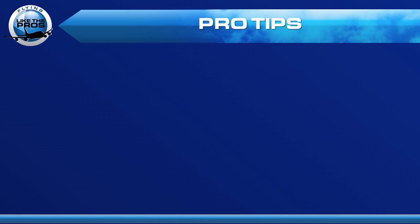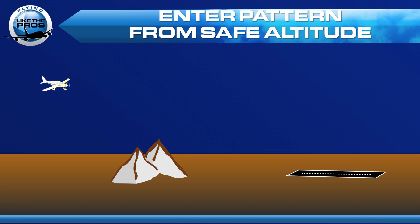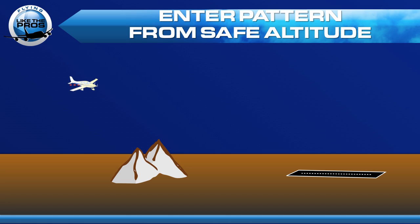We have a number of pro tips to recommend. The first is simply fly to the airport and then descend to enter the pattern from above. By staying high above the known terrain, you can stay clear of it, get to the airport, and then start your descent to enter the pattern.